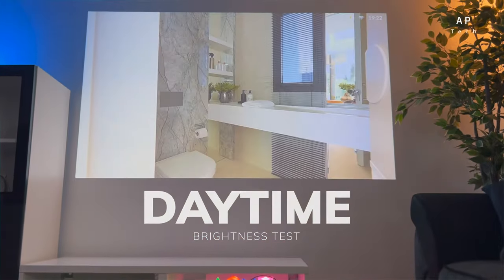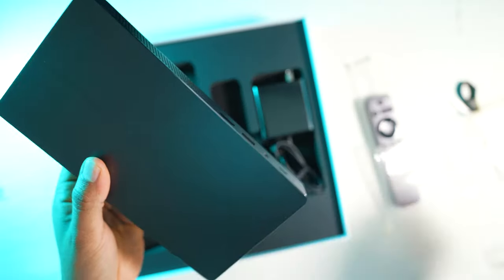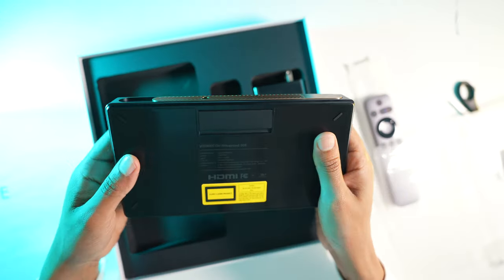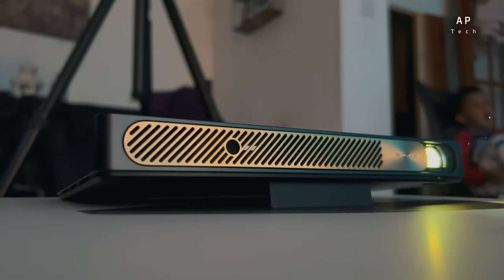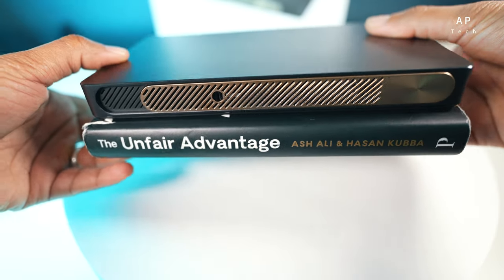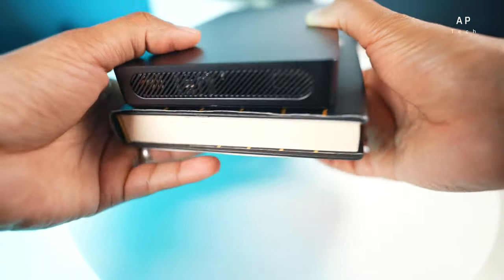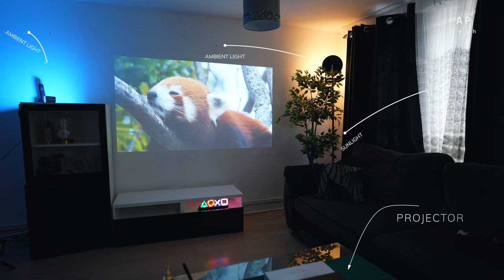It also has 600 ANSI lumens and up to 25,000 lifespan hours. It can be powered for up to 1.5 hours with the built-in battery. The physical design makes it clear that Wemax projectors are designed to fit both office and domestic use. It can practically fit any bag and be transported with a power bank. It has an elegant shape that blends well with your furniture and fits in your living room.